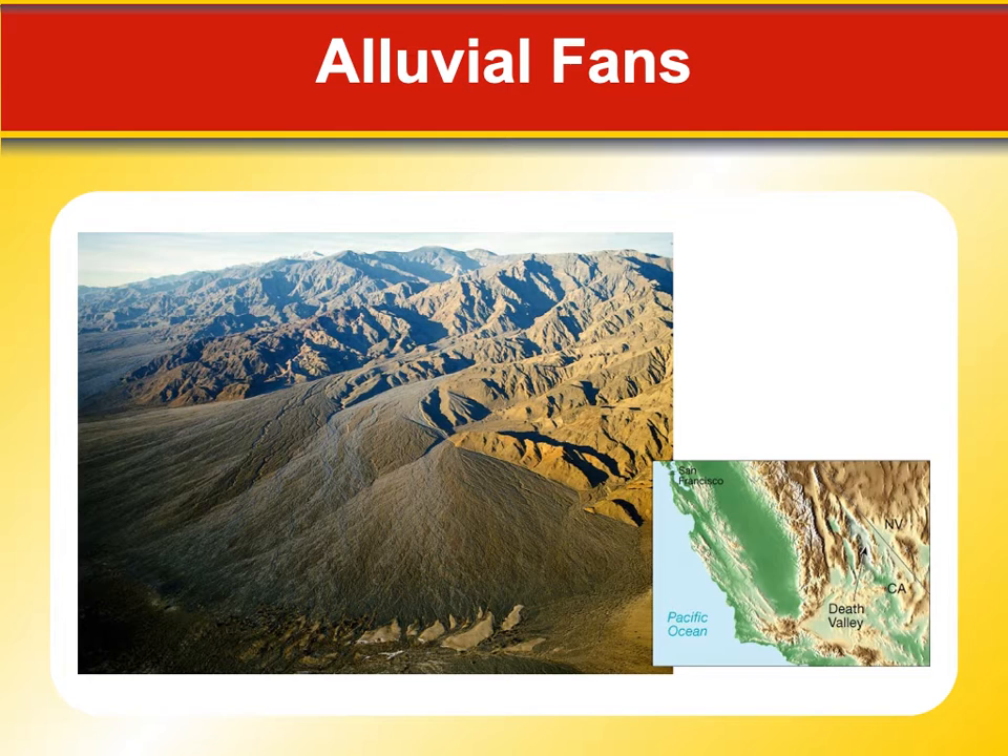Here's a picture of an alluvial fan. The water that runs down out of the mountain regions carries material and just fans out like this — it looks like little A's almost. That's Death Valley there, and you can see we're in California just across the border from Nevada. A really interesting place.